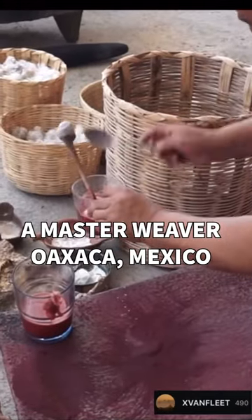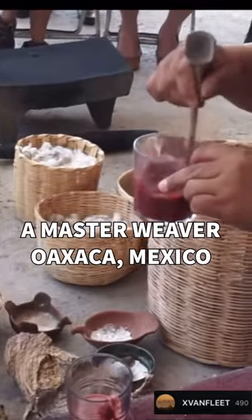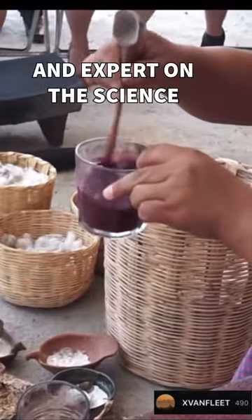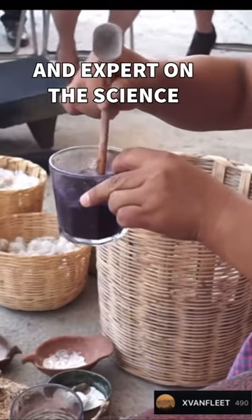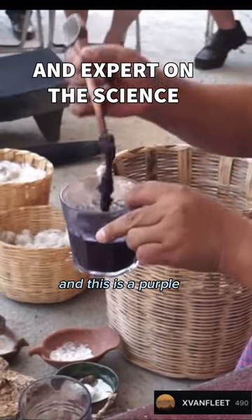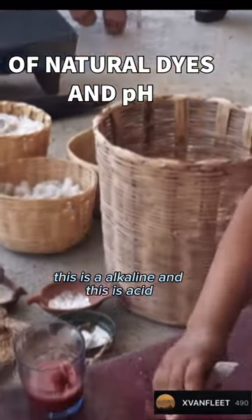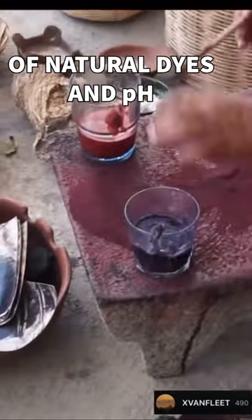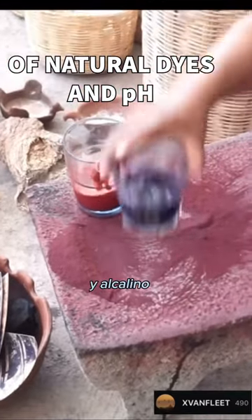I'm checking now. Wow! And this is purple. This is alkaline and this is acid. We have two tonalities, acid and alkaline.